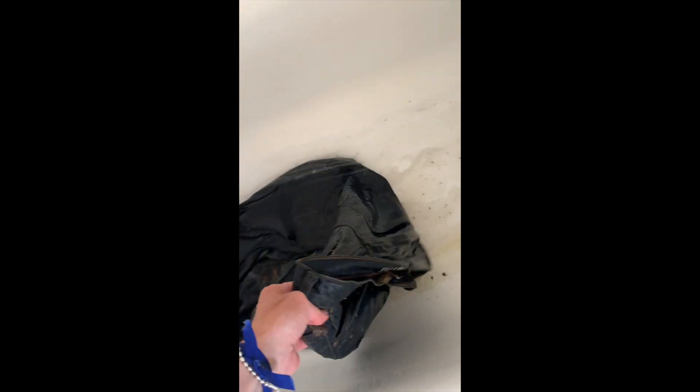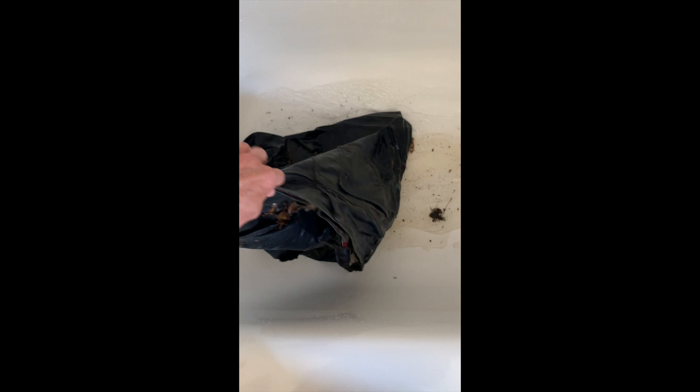I just wanted to get them to a point where they're clean enough to put in the washing machine. Look — oh my God, everything is still so dirty. I think I have to put my phone down.